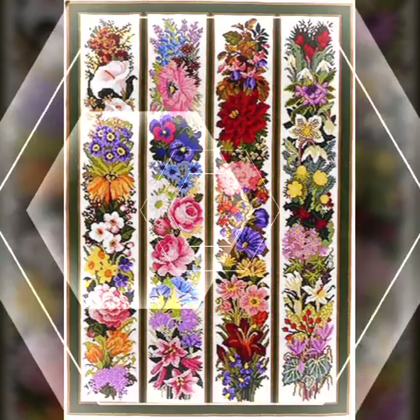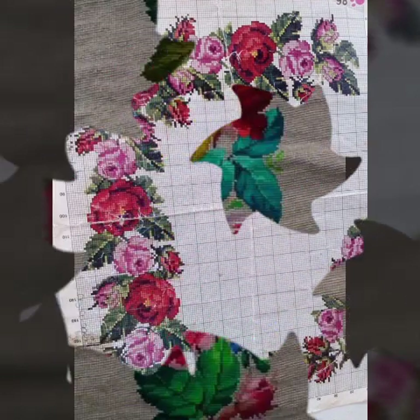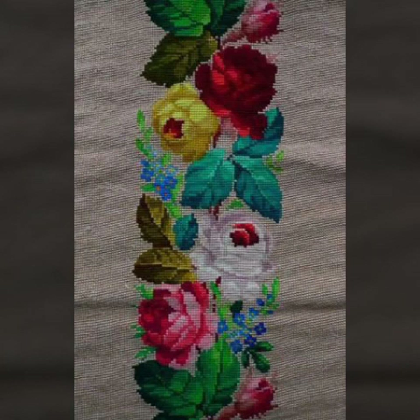Today we talk about the most in-demand women's collection — it's embroidery handmade wall hanging borders and corners ideas.